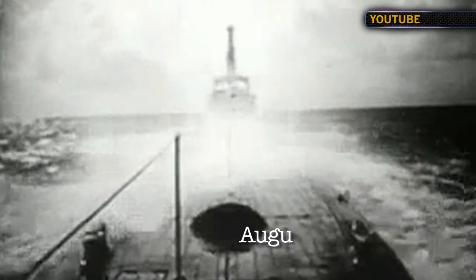Another interesting story: an entry in the ship's log on August 6, 1945 mentioned a strange glow on the horizon. The next morning they woke up and got reports that the bomb on Hiroshima had just been dropped.